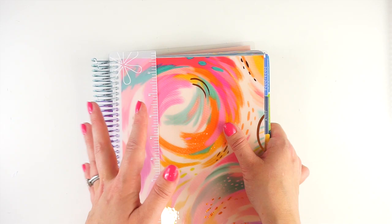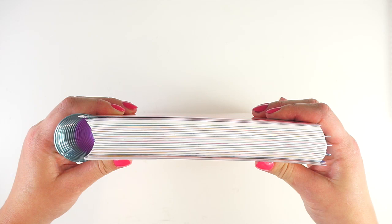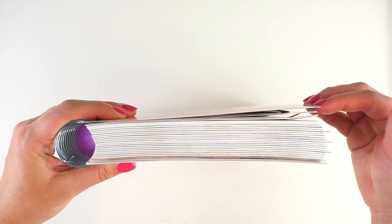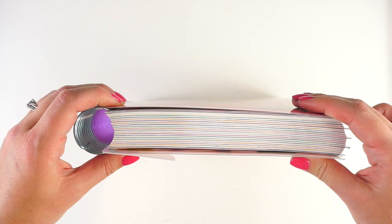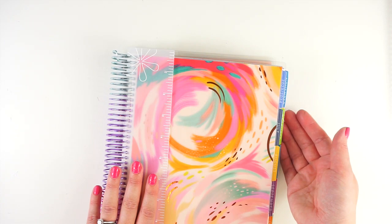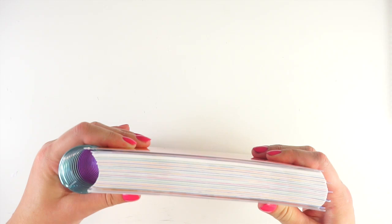The 18-month planner is extremely thick. Right now I still have the perpetual calendar, stickers, folder, and everything tucked in here, and you can see how thick it is — my back cover is actually already starting to pop off. So if you are someone who uses a lot of stickers and likes to get creative in your planners, I would highly recommend just getting the year-long version. The academic or calendar-year one gives you more space to grow into that coil, especially if you're using a lot of stickers.